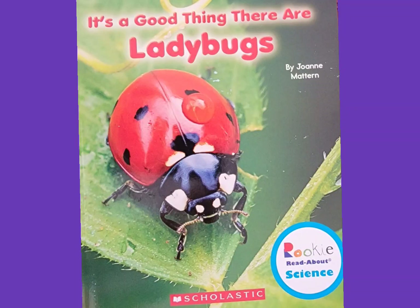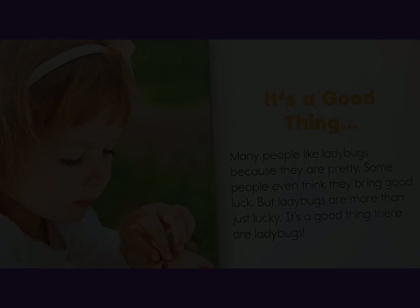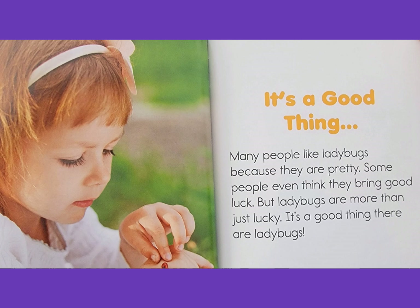It's a Good Thing There Are Ladybugs, written by Joanne Mattern. It's a good thing many people like ladybugs because they are pretty. Some people even think they bring good luck, but ladybugs are more than just lucky.